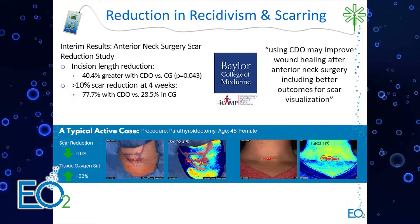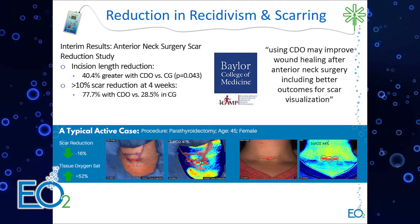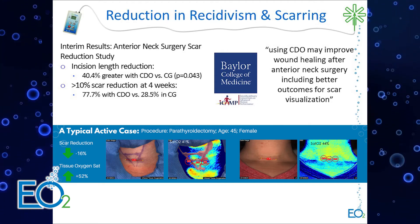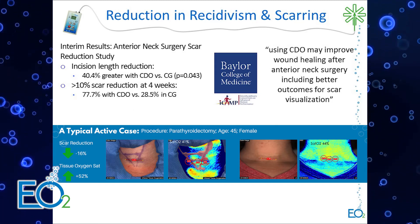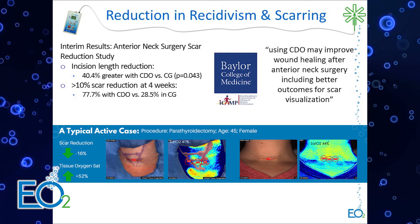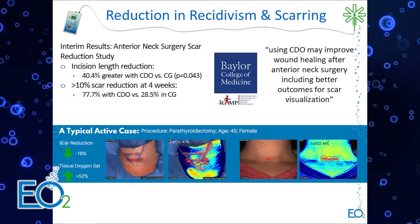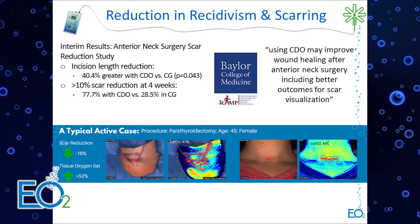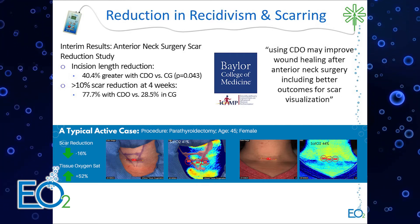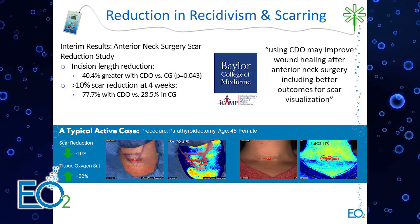Because of that wound length reduction result, a second study was started looking at anterior neck surgery scar reduction for thyroid or parathyroid surgery. They examined not only scar visualization qualitatively, but also quantitatively using lasers to measure scar length reduction — seeing a 40% greater scar length reduction with CDO. For scars greater than 10% reduction, almost 80% of CDO wounds achieved that threshold, versus over 70% of the control group being less than 10% scar reduction.